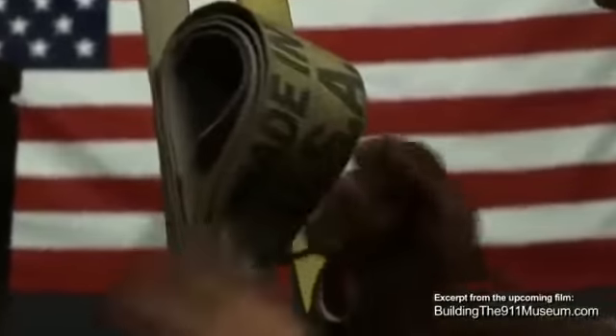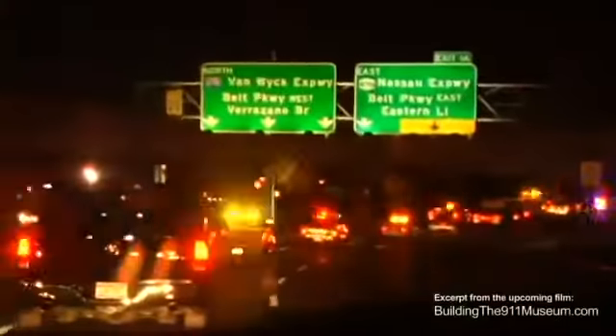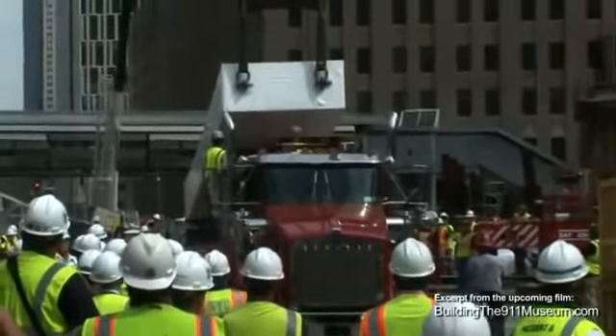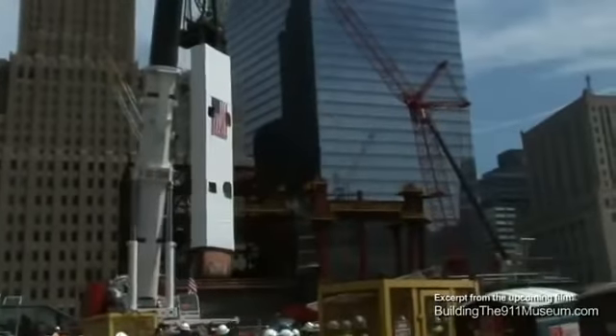This is known as the last column, and the last column is being brought to the job site today. The reason it's being done today is because it fits into the schedule of the final construction. A large piece of artifact like this can't be brought in after the building is complete, so it's being brought in as the superstructure of the building is being completed.